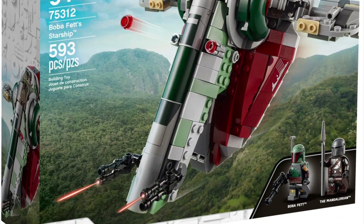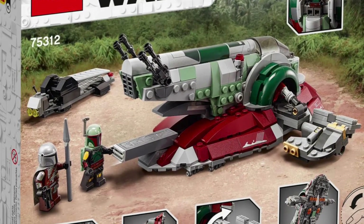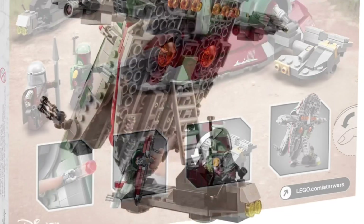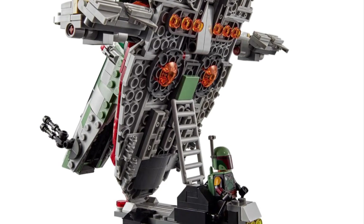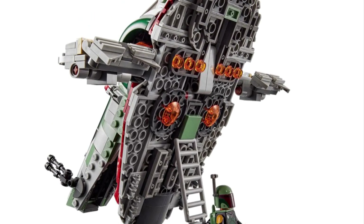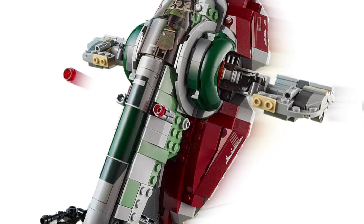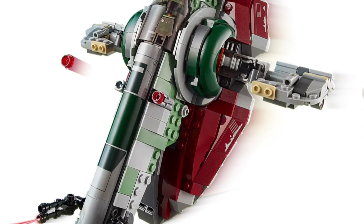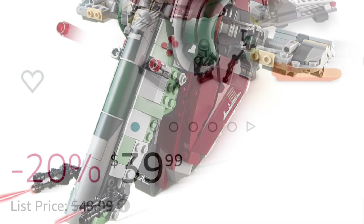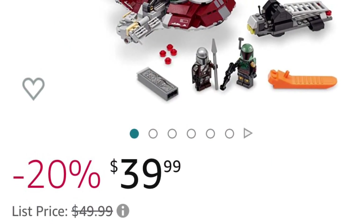This set comes with 593 pieces and two minifigs. It's set number 75312, and it's an enjoyable build and quite justifiable for spending $50. It's a super detailed model kit of the Slave I. It's not extremely large, but it has some playability functions like stud shooters, and the wing slash flaps move around, which is a nice feature. Currently on Amazon it's $40, well under that $50 threshold.